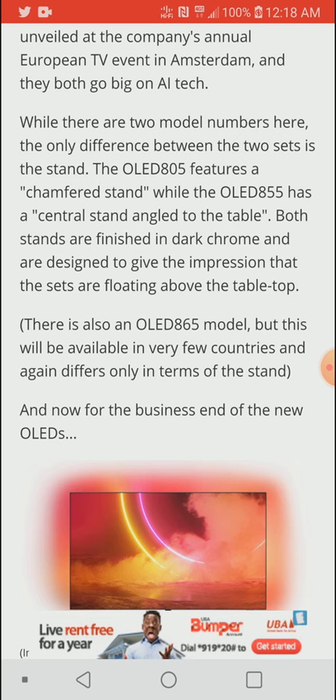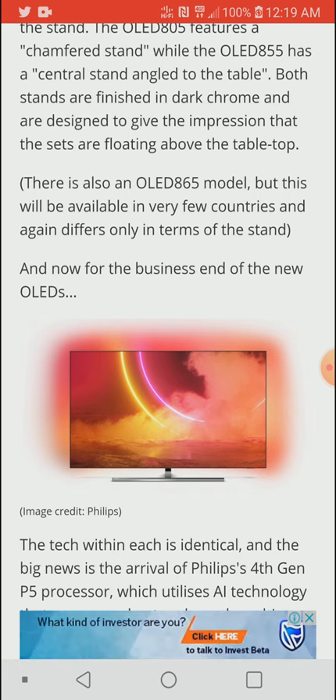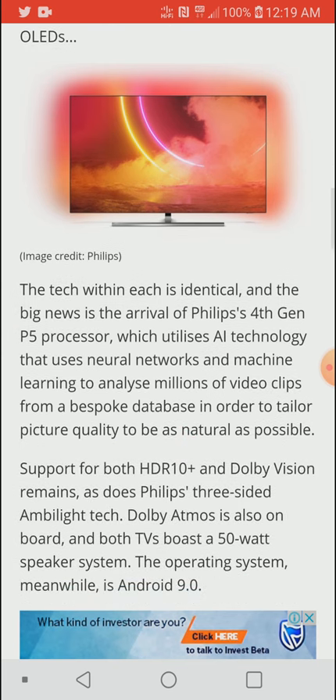The only difference between the 855, the 865, and the 805 is the stand. They use the same picture processing engine, the same screen material, and the same technology across all three models — so none is superior to the other. The only differences are the stand design and overall aesthetic.